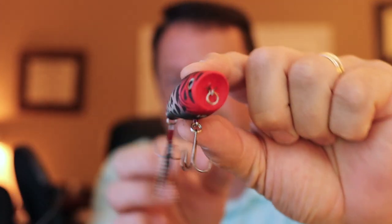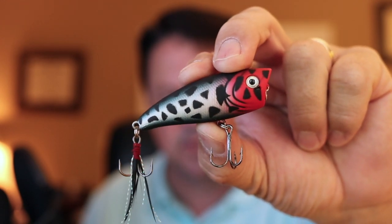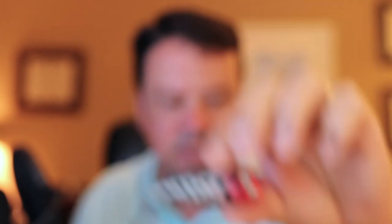Got a new popper from Lunker Hunt and it was only $3.99. It's just called the Popper, and it's in the color they call 'Rough Night.' I think it looks pretty cool. It's got a decent popping mouth, has a rattle inside — kind of a dull-sounding rattle, not real clanky. It has a really good profile. It's a pretty heavy bait so you can cast it on the baitcaster no problem, and you could throw this on spinning gear no issue.